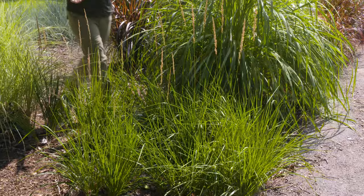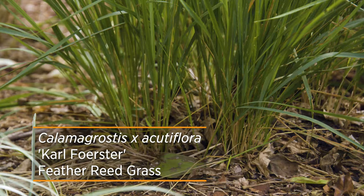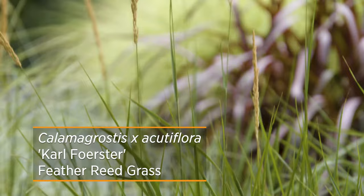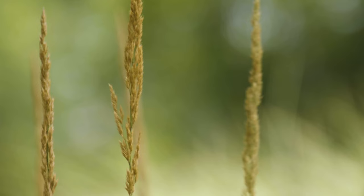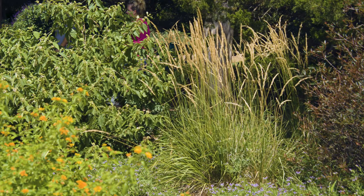Another mid-level popular ornamental grass is Calamagrostis, or feather reed grass. One of the most popular cultivars is called Karl Foerster, which gets to be about three to five feet tall. The plumes are a little more narrow and have a nice tan-bronze color that they exhibit mid-summer through the rest of the season. This plant has more of a vertical appearance, which really offers nice lines in the garden versus the weeping nature of some other ornamental grasses.